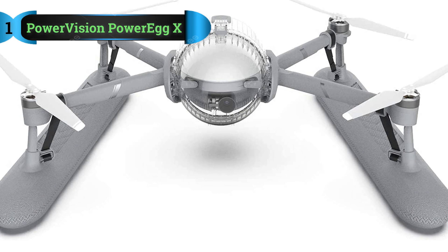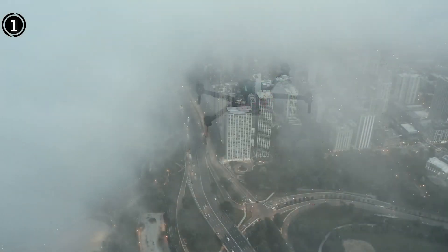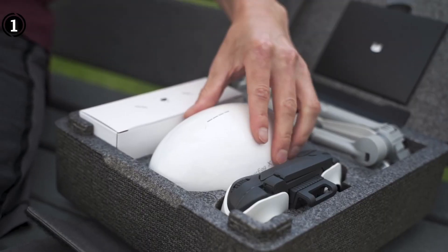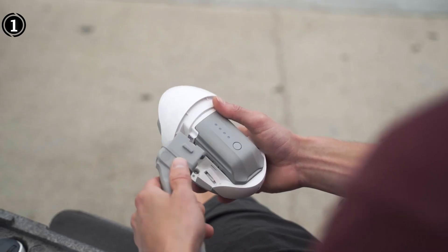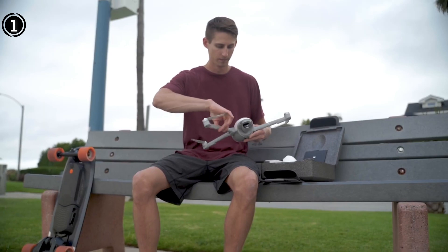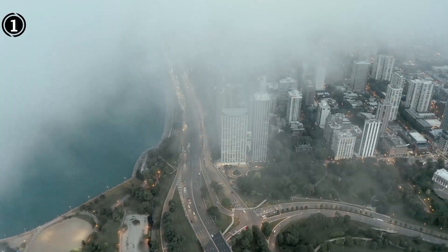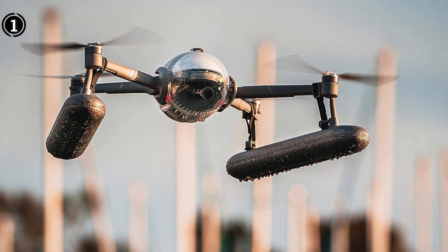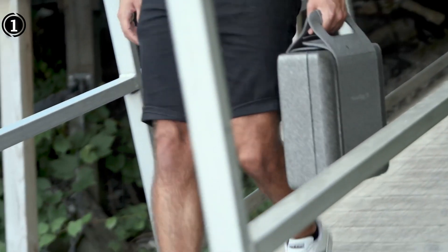List number 1: the Power Vision Power Egg X. Presenting the Power Vision Power Egg X, a versatile waterproof drone that distinguishes itself by virtue of its remarkable long-range proficiencies. With a striking range extending up to 6km and the ability to endure level 5 winds, this drone emerges as an impeccable selection for aerial photography and videography amidst even the most demanding terrains. Harnessing its 4K-60fps filming prowess, you're empowered to capture resplendent, high-fidelity videos and images.